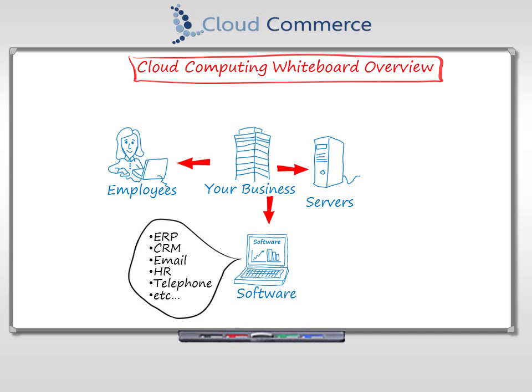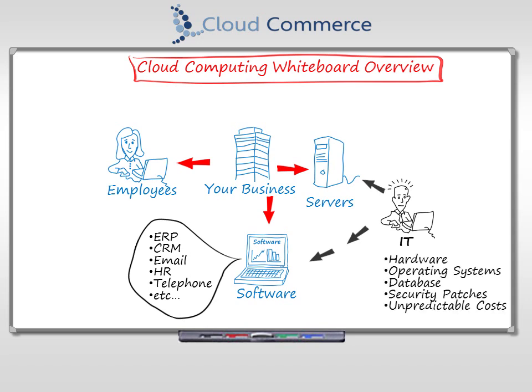Most companies also hire specialized employees called IT. Their job is to keep the software and hardware running so your business can keep running efficiently and profitably. Servers break, software needs patching and upgrades, which creates more and more work for the IT employees. We call this type of work tactical IT.